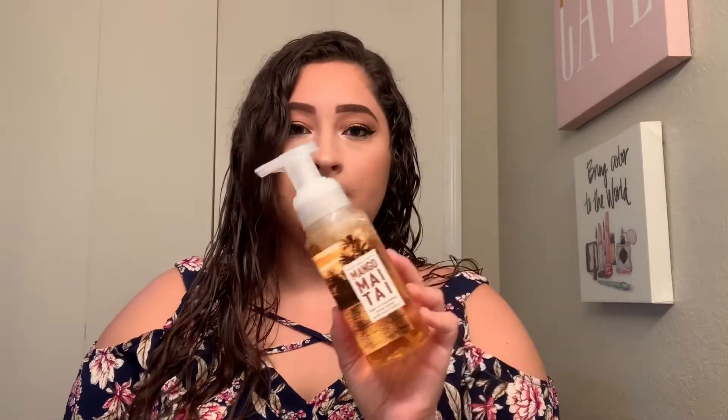The next one I got is Mango Mai Tai. I love the packaging on this one, super cute. Mango Mai Tai is exactly what it smells like — it smells like mango, sun-kissed grapefruit, and sugarcane. It's super good if you're into mango-scented anything. Pick this up, you'll love it.